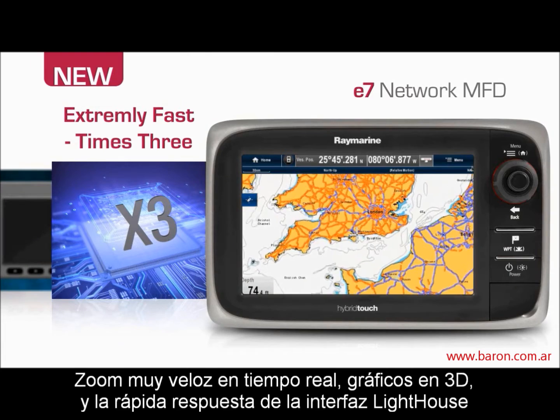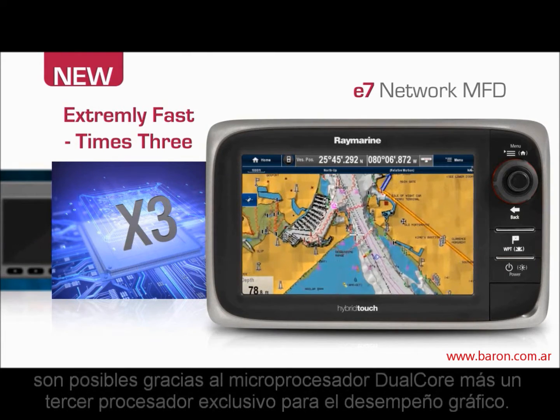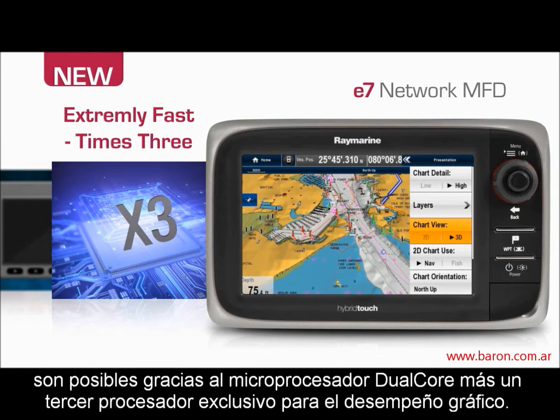Rapid zooming, smooth 3D graphics and the fast and responsive Lighthouse user interface — it's all possible with the E7's dual-core processor plus a third dedicated graphics processor.